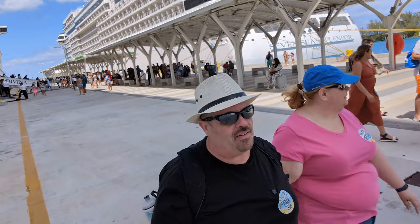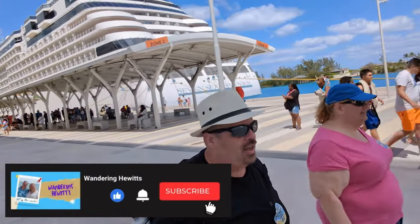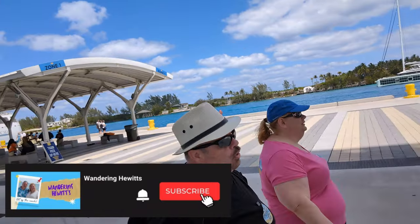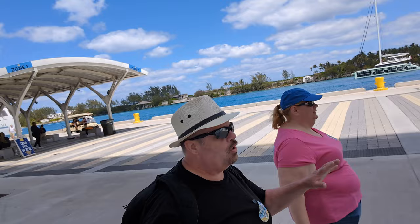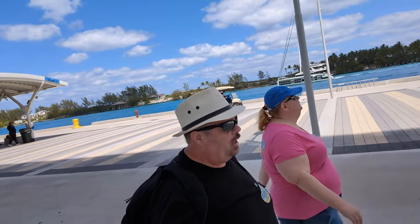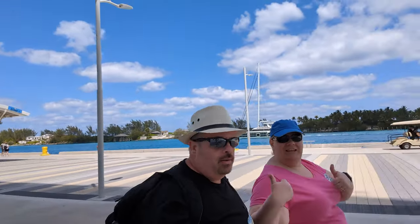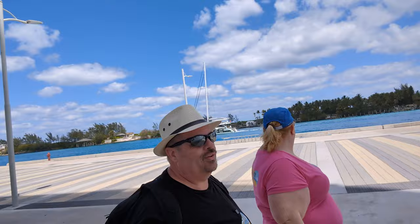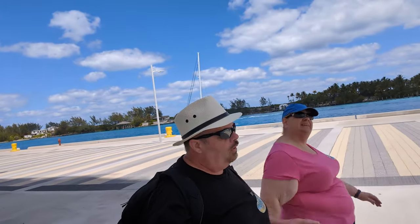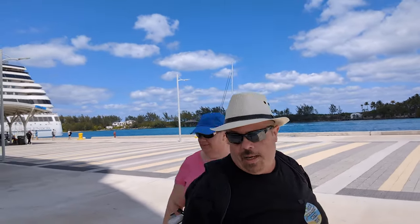It's a busy day here. There are five other ships — we're number six. So there are a lot of people. We'll look around the port a little bit first, then go in and do our activities. We've got roughly five hours before we want to be back on the ship, so not a big day by any means.